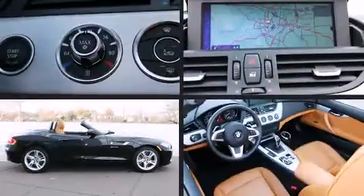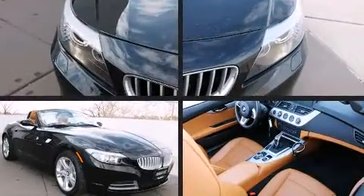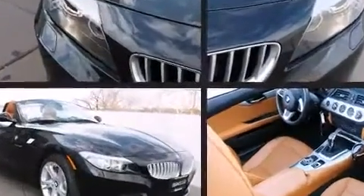Treat yourself to a test drive in the 2012 BMW Z4 S-Drive 35i. This two-door, two-passenger convertible still has less than 15,000 miles.